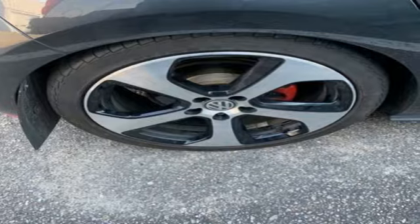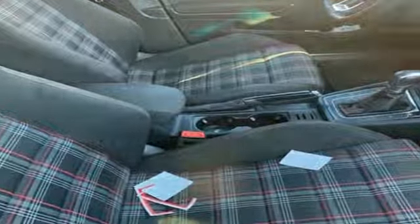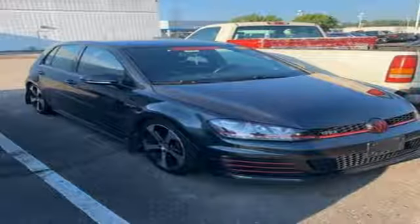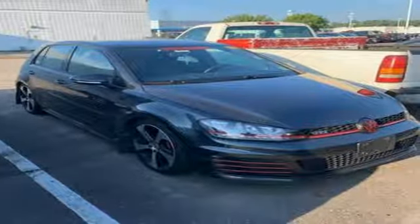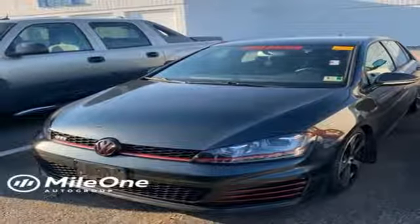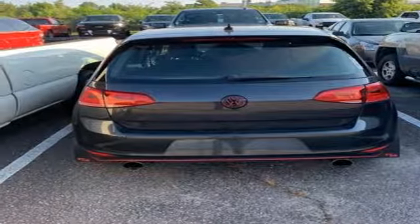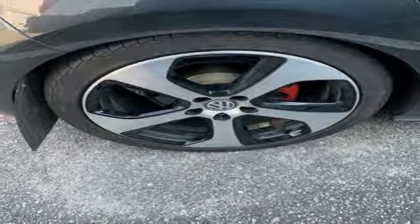It comes with all the amenities you need: auto shift manual transmission, sport suspension, driver selectable mode, aluminum wheels, streaming audio, power heated mirrors, front heated bucket seats, external memory control, leather steering wheel, wireless phone connectivity, and an intercooled turbo inline 4-cylinder engine.